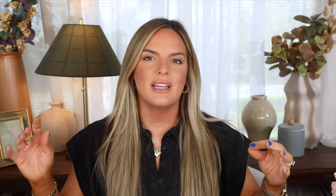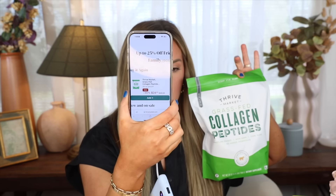They will price match if you see it cheaper somewhere else. They have a little bit of everything — things for kids, they have wine, frozen items, meat, all kinds of things. I'll leave the link down below. You get 30% off your first order and a free gift worth up to $60. They're also having their friends and family sale right now — 25% off. This collagen, for instance, is normally $45.59 and right now it's $24.46.